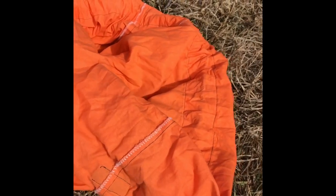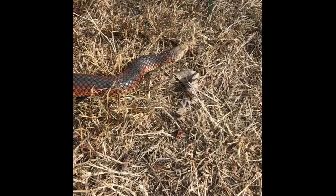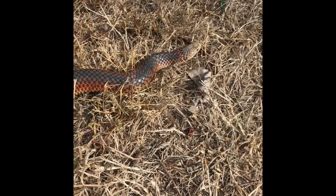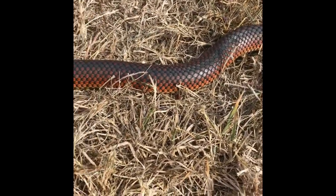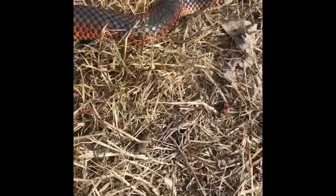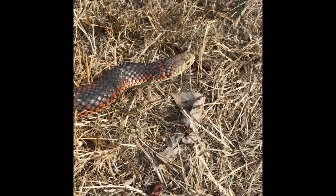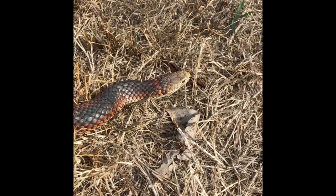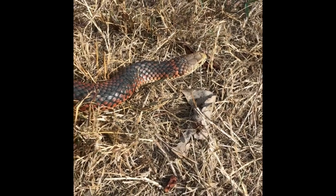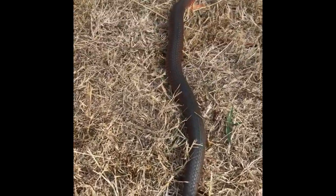Just releasing this little copperhead, caught earlier today. There it is, just getting its bearings. Pretty little snake. It's done me a service by posing for a spot in the limelight, which they don't often do. Won't last long once I move this bag though, I would think. And we'll be off. Happy days.